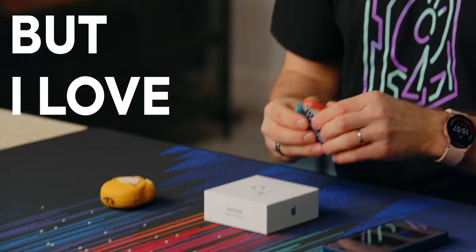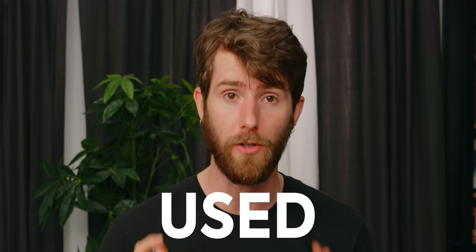I wouldn't really describe myself as a fan of anything, but I love my AirPods Pros. They sound fine. The active noise cancellation is excellent without any kind of weird pressure on my ears, and they are among the most comfortable in-ear headphones that I have ever used.